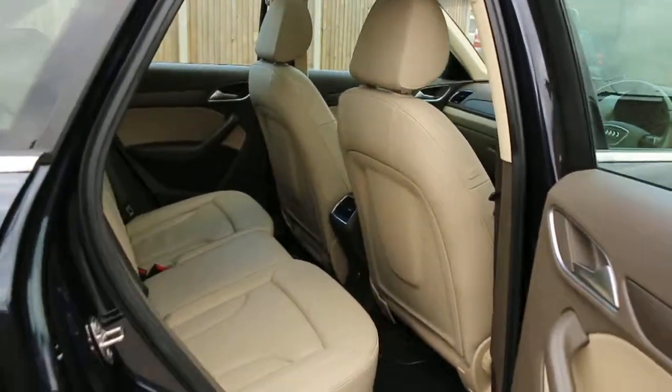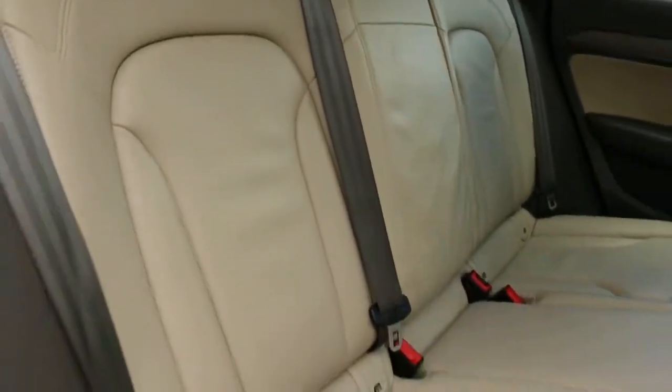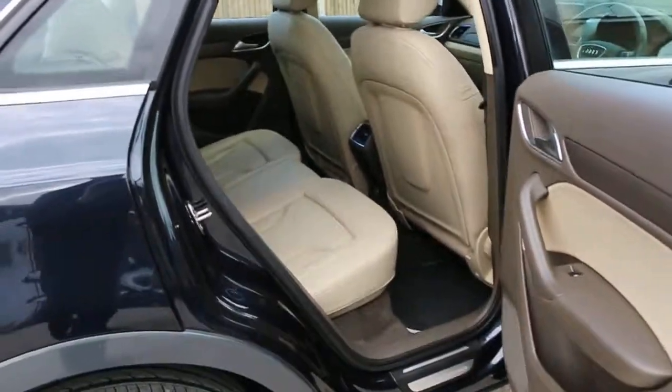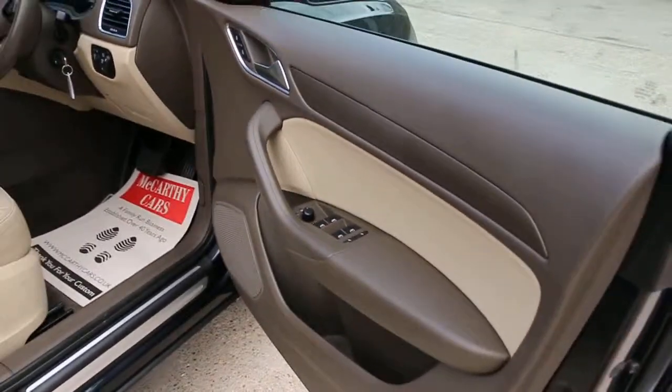Side and front airbags, five headrests, ISOFIX, choice preparation, and four electric windows.